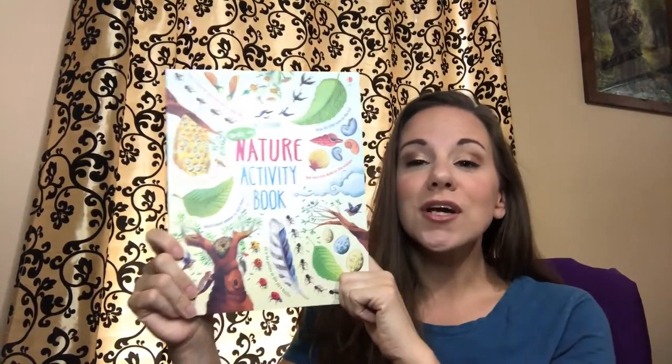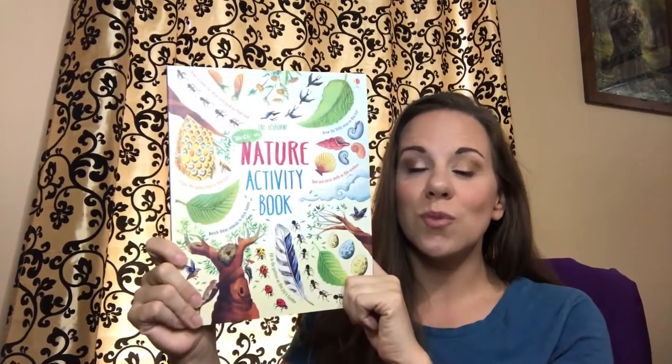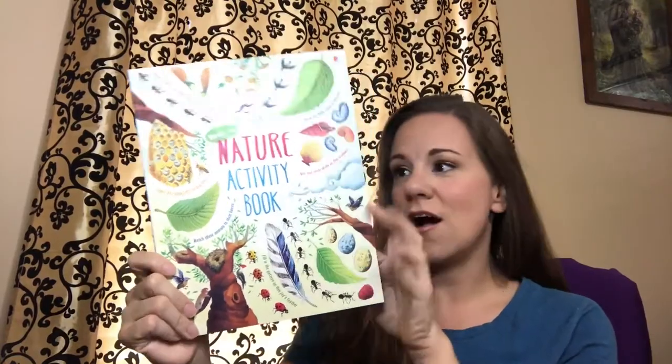Do you love to be outside or encourage your children to be outside more? This particular book, a nature activity book, will encourage your children to explore the wonderful world of nature and all it has to offer.